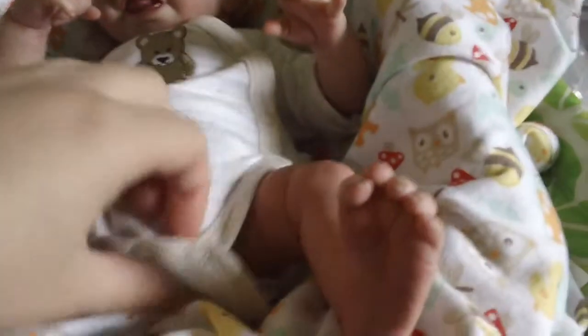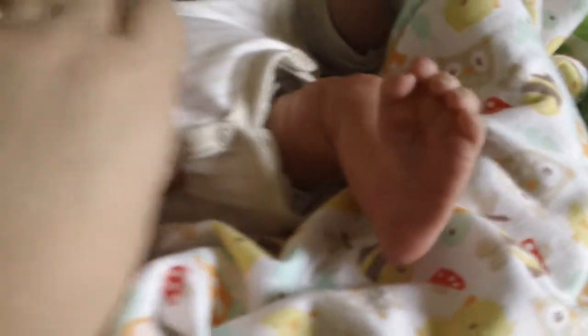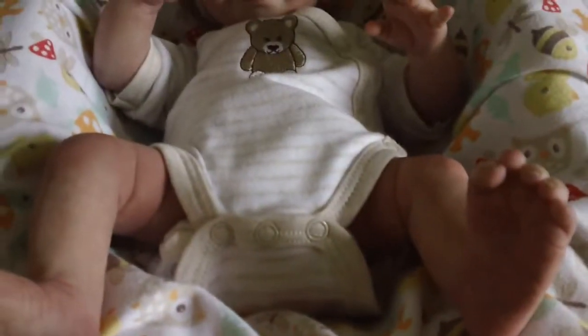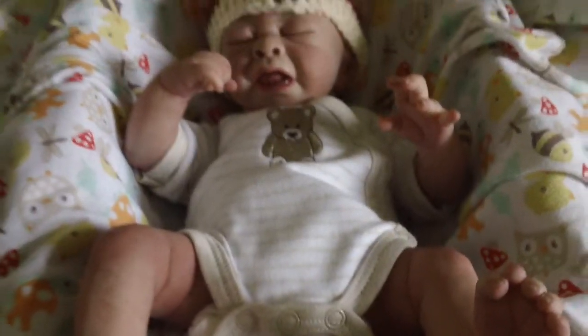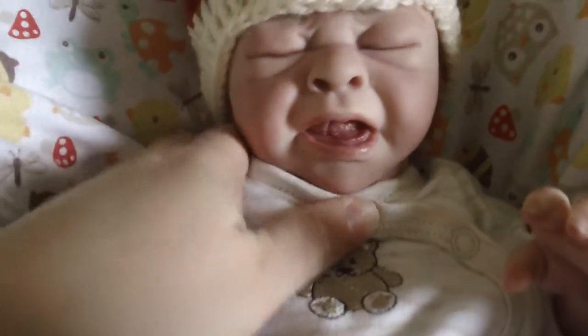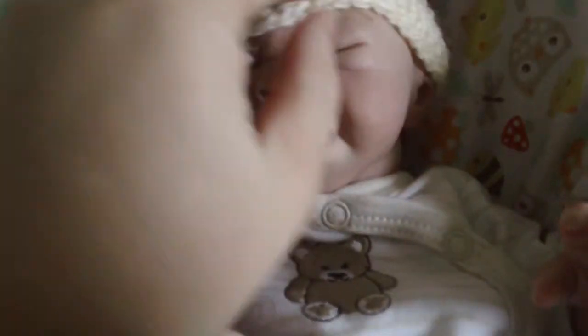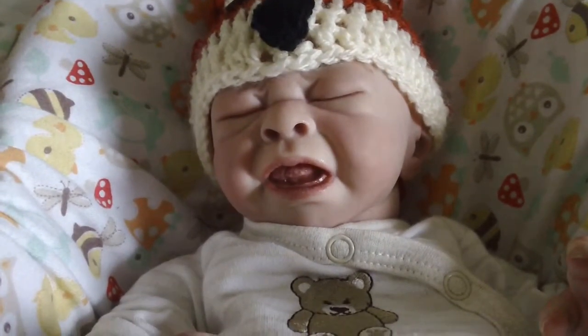His legs are only spread like that because he's actually got a premature sized diaper on but it's still ginormous on him. New Zealand only has one sort of premature sized diaper that I found and I had to order it online. They don't actually sell it in any stores so I'm probably going to be on the lookout for something slightly different for him.